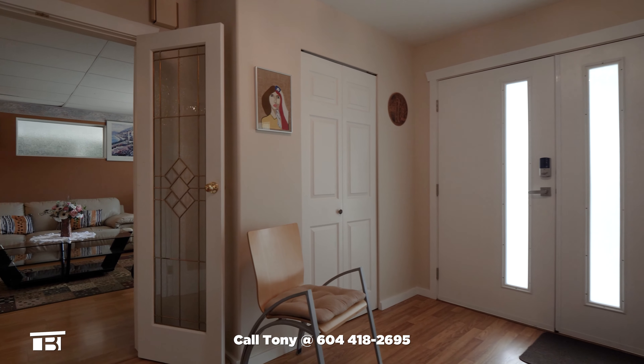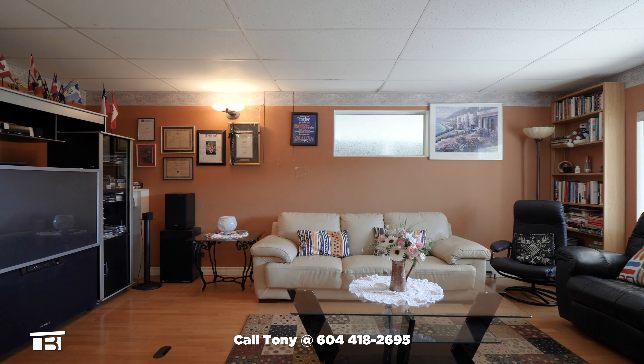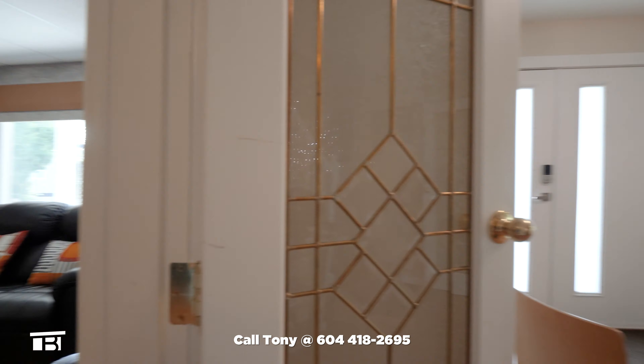From the foyer, we first visit the large family room that could also be used as a games room or even a studio space. There are hardwood floors, two windows, and French doors.